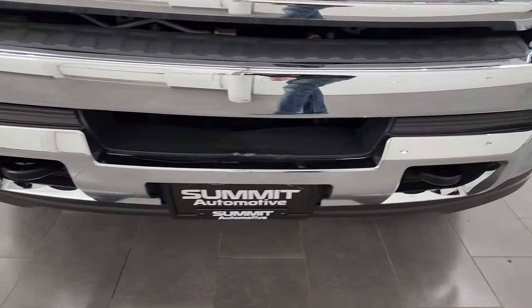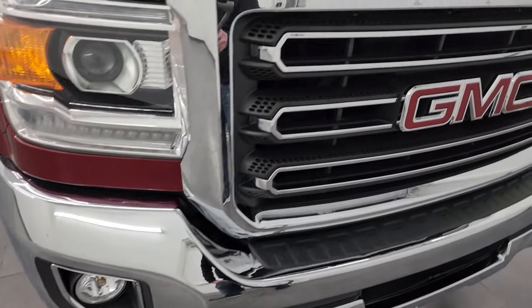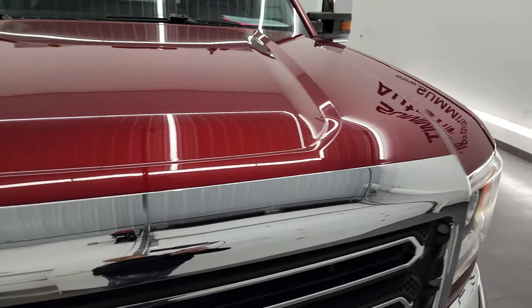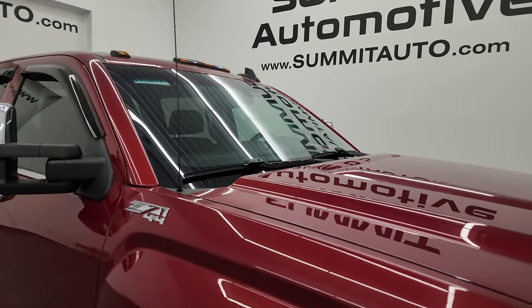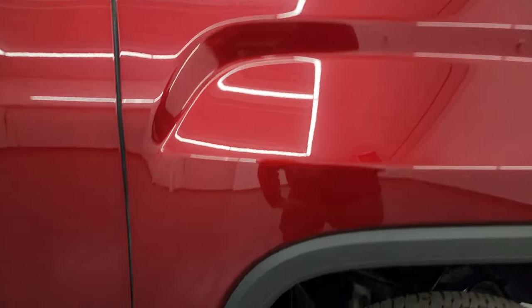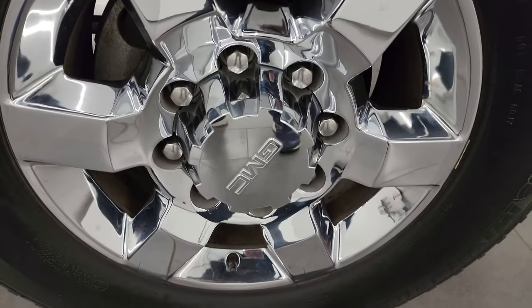Front bumper is in fantastic condition. I didn't see any major dents or dings on there, as well as the lower valence in nice shape. Chrome trimmed grille and the hood is in fantastic condition as well — didn't see any dents or dings on there. It does come with the cab lights up top, and the passenger side front fender is just as nice as the driver's side. Passenger side front wheel — no major scuffs or scrapes. Red quartz tint coat has just a little bit of metal flake to it.